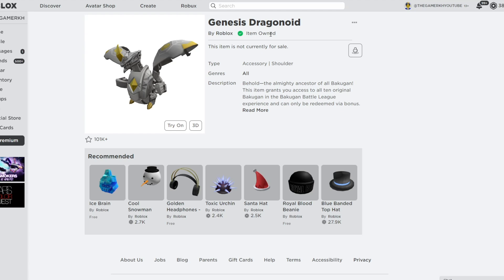I purchased 11 cards of this Genius Dragon Knight and used one to get this item. As you can see it's now in my inventory without using any Robux, and I'm going to give out the codes.